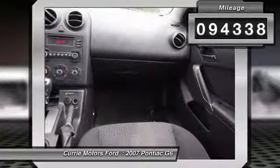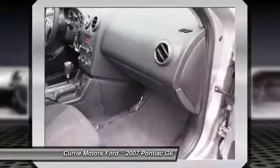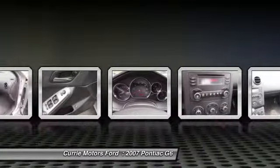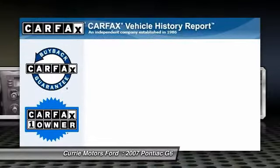Here are some of this vehicle's great options: dual airbags, front air conditioning, keyless entry, AM-FM stereo with CD player, power windows, power door locks, rear window defroster, cloth upholstery, and tilt steering wheel.